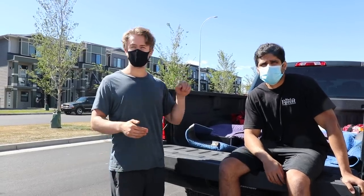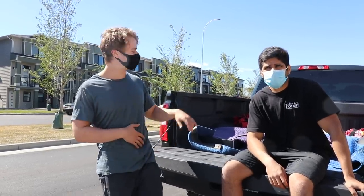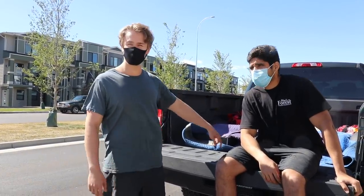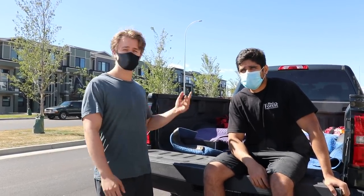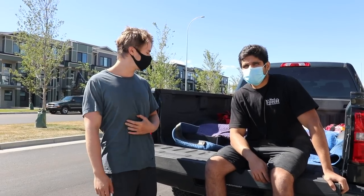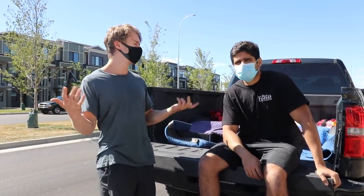The last clip you guys saw was Ben putting the first coat of finish on this white oak coffee table here. This is actually the replacement for our client that we did totally for free. So we pulled up to his place here today and we're here to deliver it for him, so this should be kind of fun. It'll feel good to give him a perfect table now.